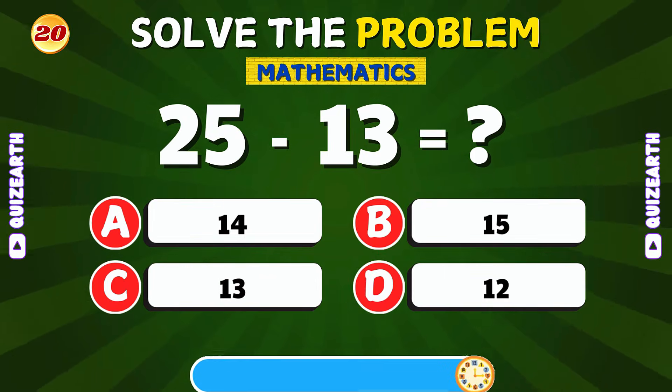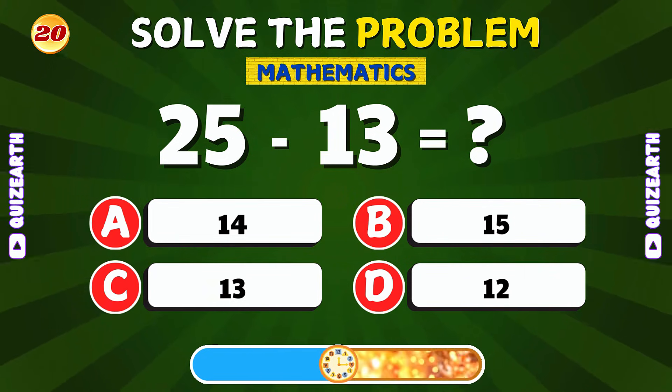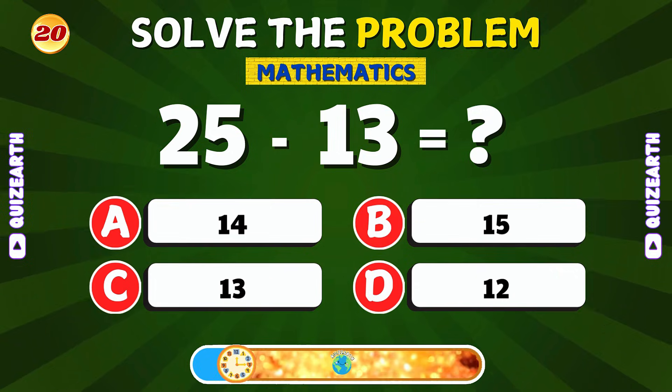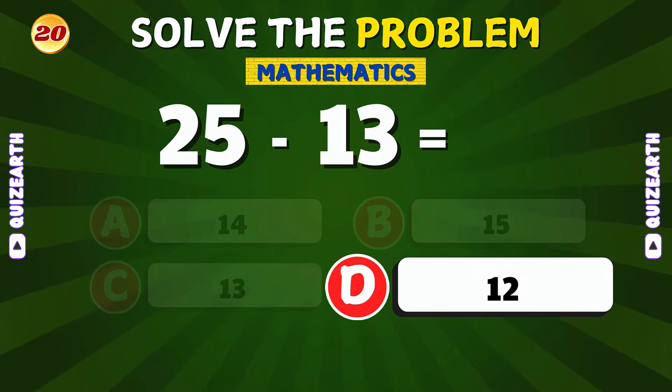Can you subtract 13 from 25? You got it! The answer is 12.